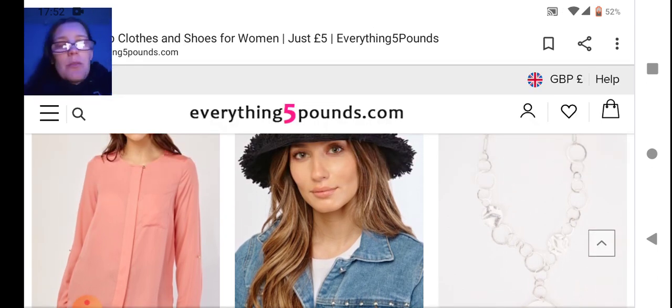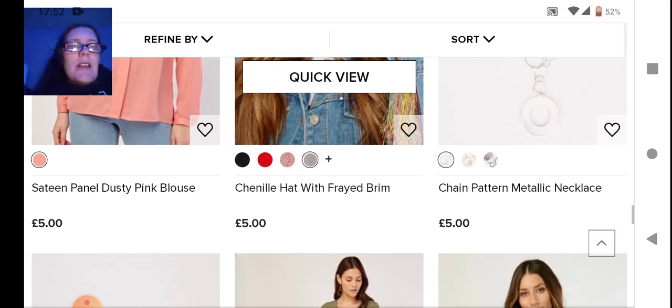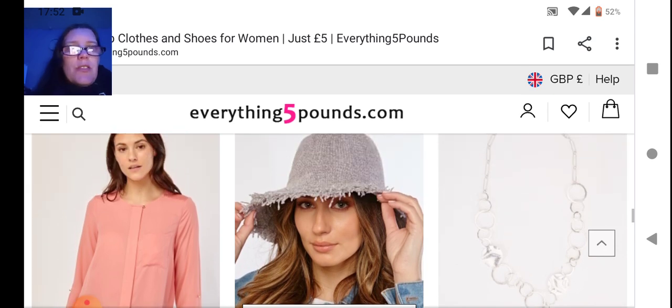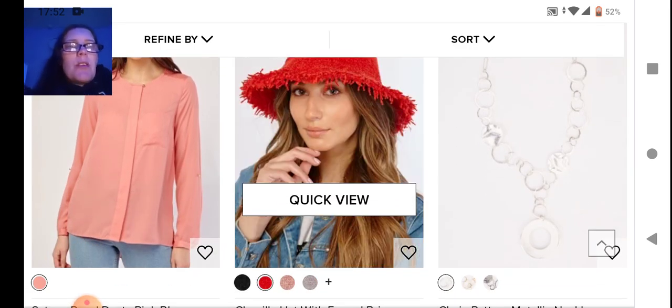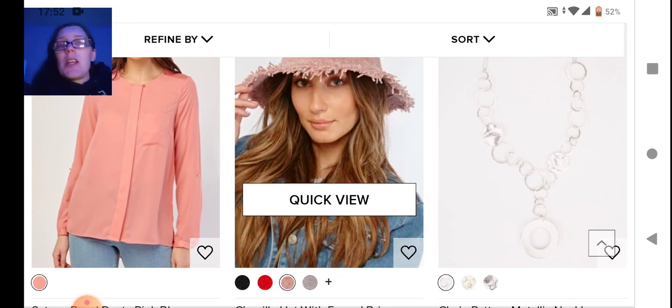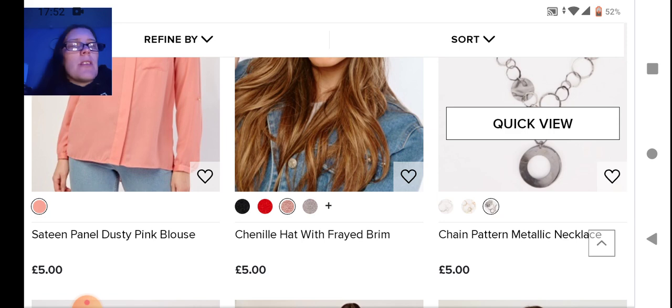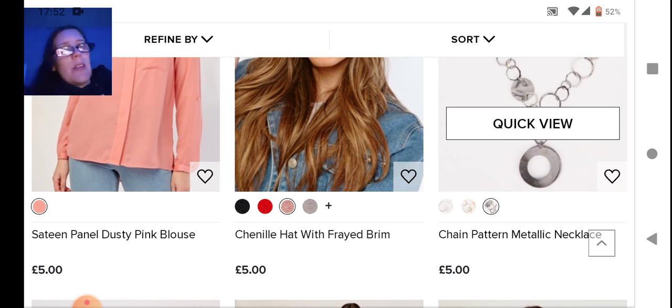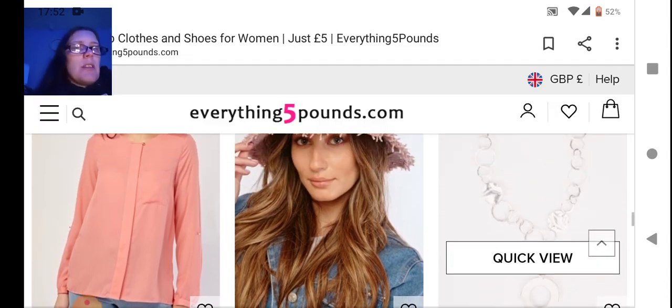Next we have a dusty pink blouse that only comes in pink, but it has these little patterned panels — kind of cute. Next we have a hat — this is a frayed trim kind of bowler, more like a summer hat but you could wear it in spring. On the end we have necklaces — they come in multiple colors and it's kind of multi-hoops.